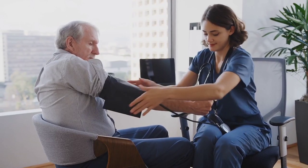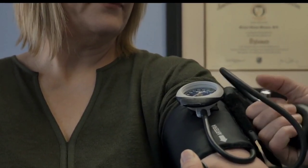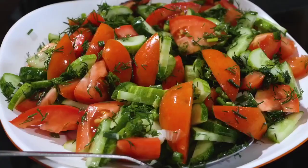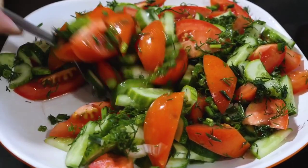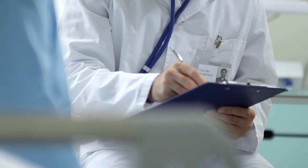If left untreated, high blood pressure can lead to a range of health complications, including heart disease and stroke. To manage high blood pressure caused by high uric acid levels, lifestyle changes such as maintaining a healthy diet, exercising regularly, and reducing stress may be recommended. Medication may also be prescribed to manage blood pressure levels.